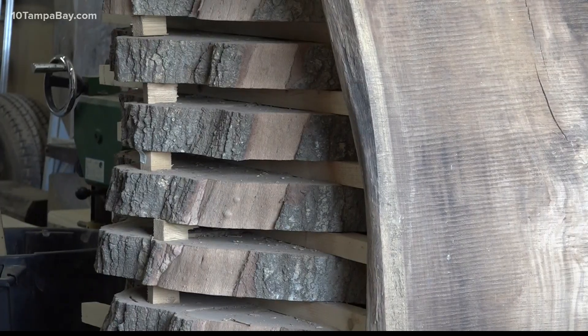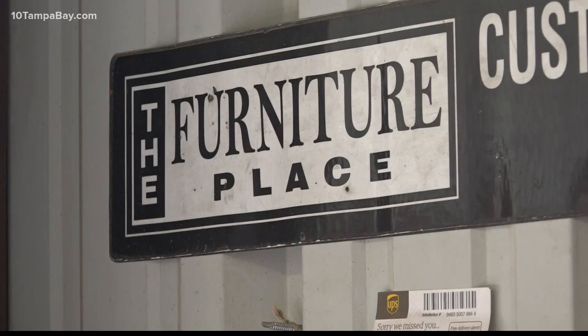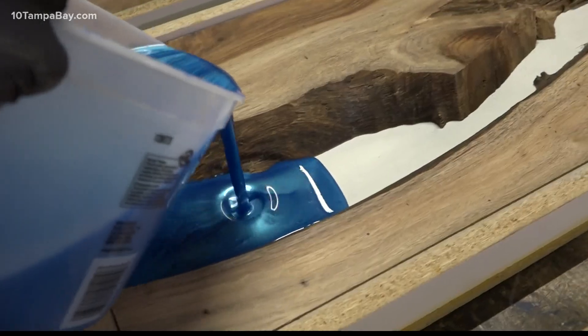For years, Chris would spend summers traveling the state, scooping up limbs for his livelihood — those are just a few to name. Bringing them back to the furniture place.